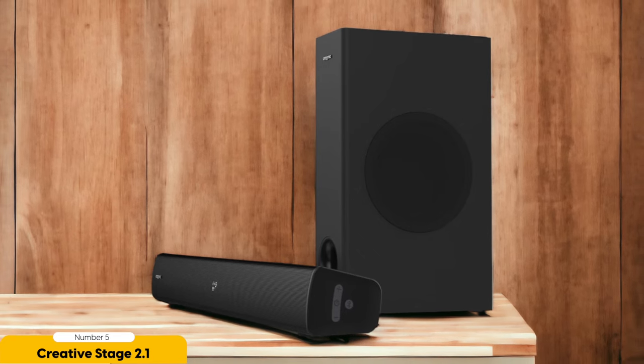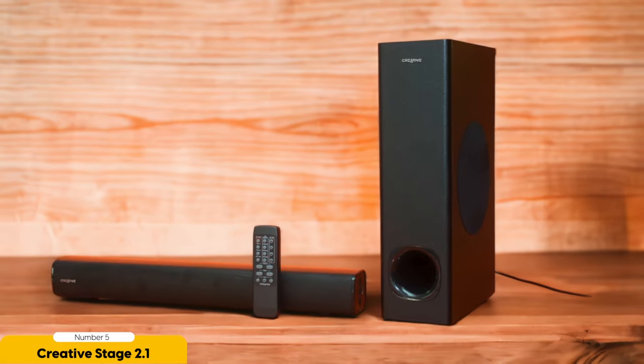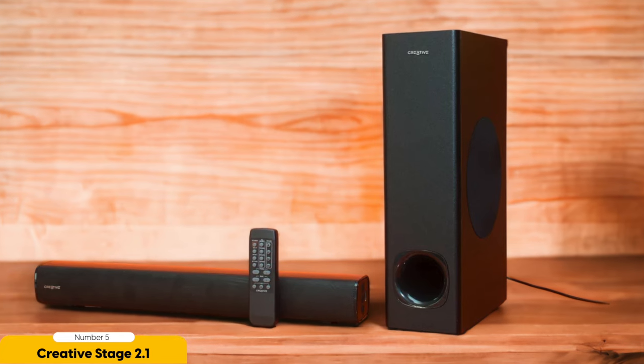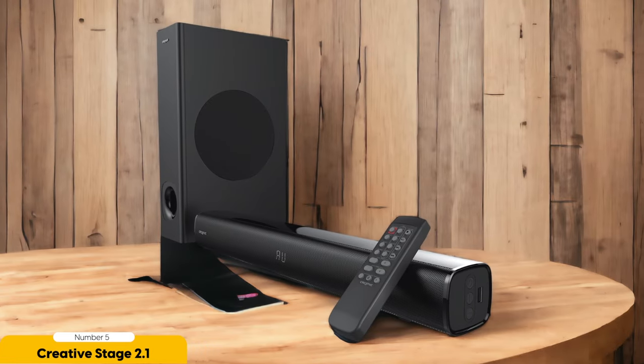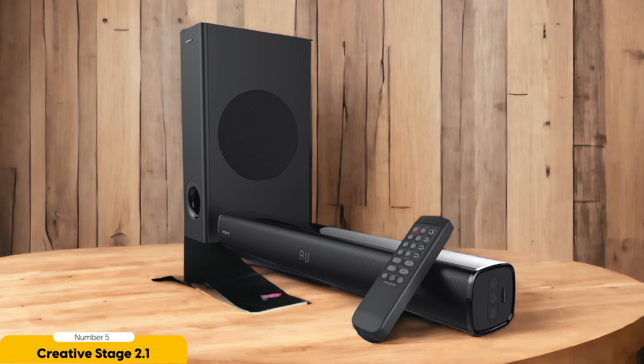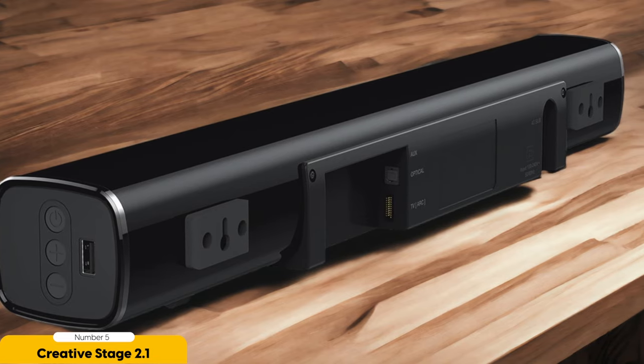With dual drivers and 160-watt peak power, the Creative Stage 2.1 delivers clear and immersive audio that will elevate your TV watching experience. The built-in subwoofer adds a deep and satisfying bass that will make action scenes come to life. Setting up the Creative Stage 2.1 is a breeze — it comes with multiple connectivity options including Bluetooth, AUX, and USB, so you can easily connect it to your TV or other devices. It also has a handy remote control that allows you to adjust the volume and switch between different sound modes.